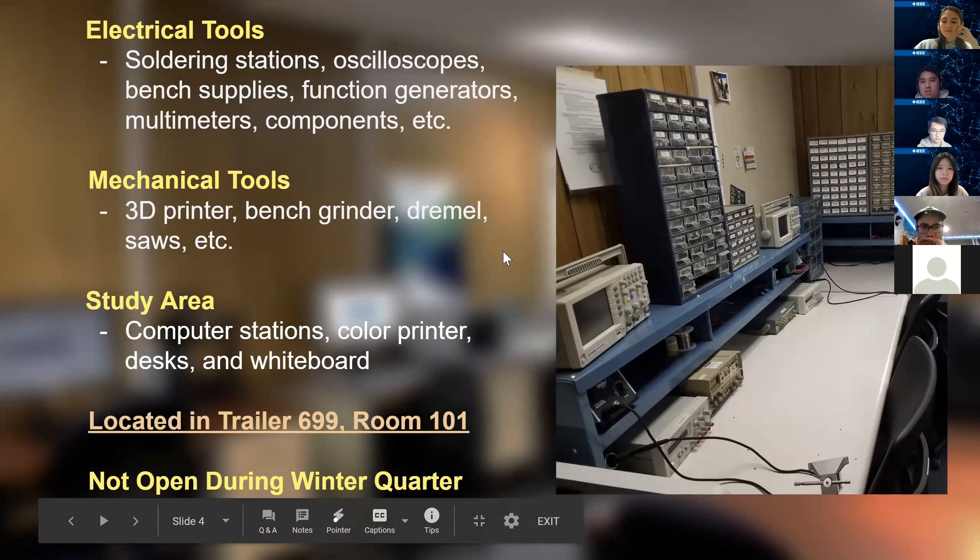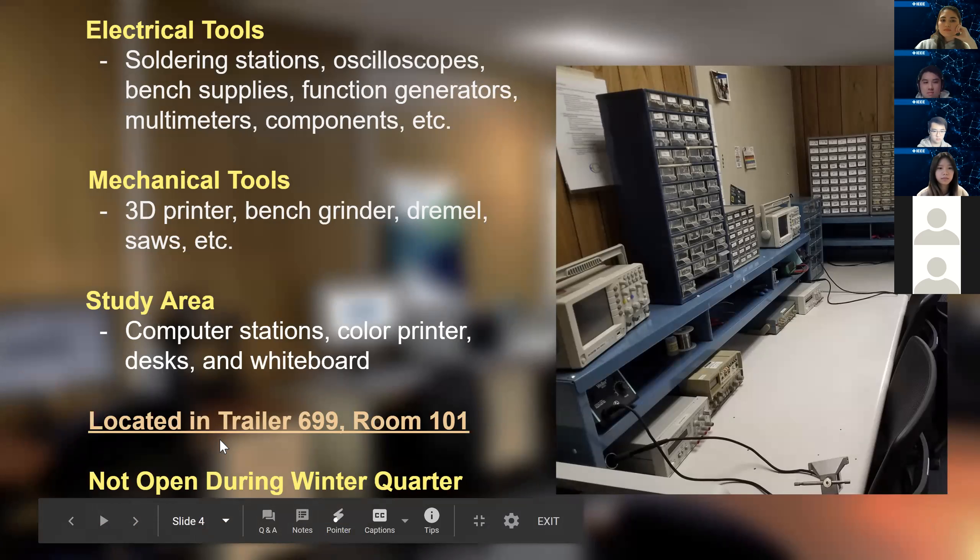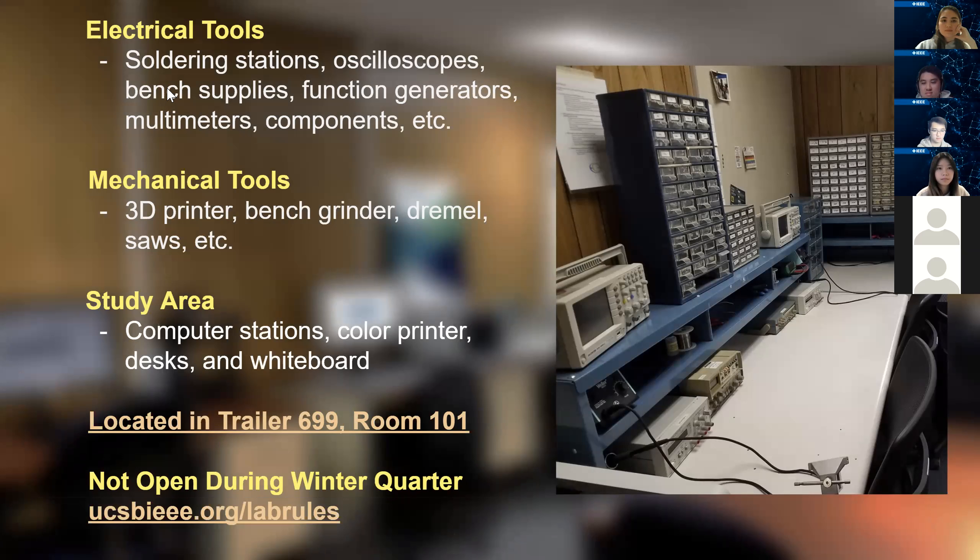Normally the lab would have pretty much all the tools you need, such as soldering stations, oscilloscopes, resistors, and whatnot. We also have a 3D printer which Alex is very experienced in, but unfortunately due to the pandemic there is no lab right now. It's located in Trailer 699, and hopefully we can open it up at some point so you guys can get in there and have some fun with it.